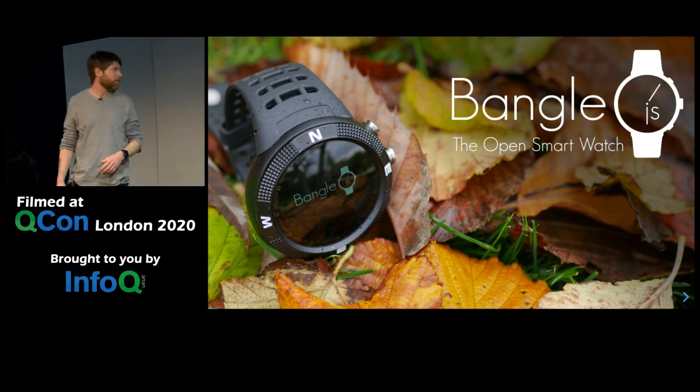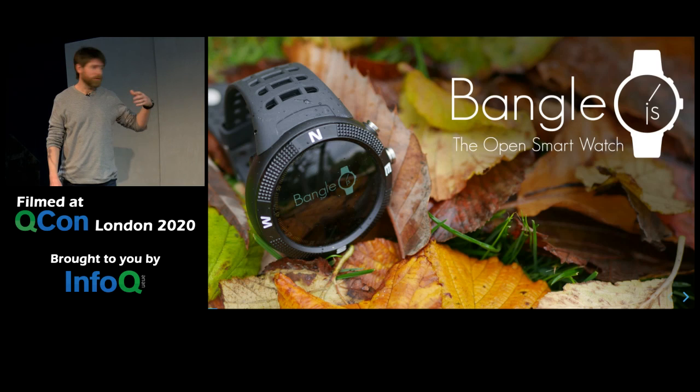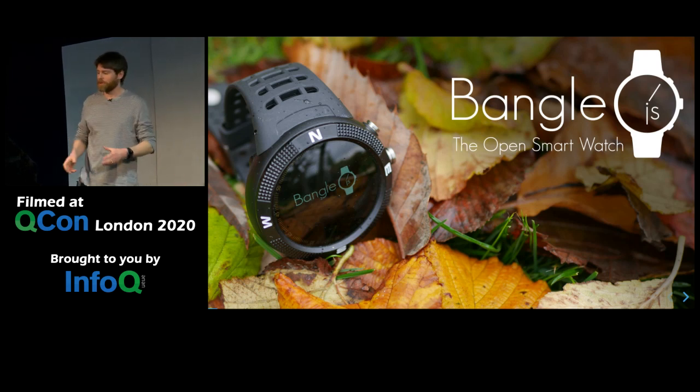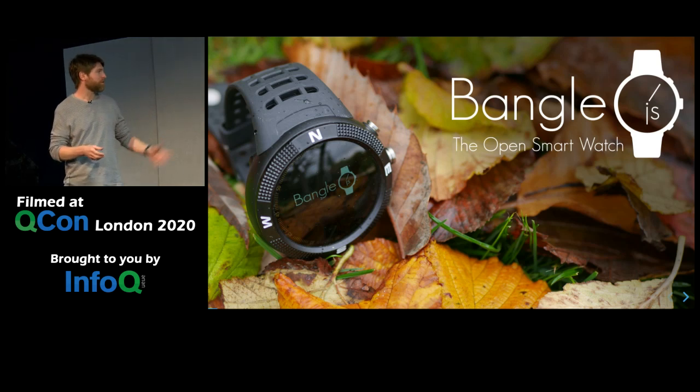This is about something called Bangle.js. It's a smartwatch that you can program in JavaScript. I did a Kickstarter for it towards the end of last year, as well as having about 400 of them go out to Node.conf in Ireland. It's a bit different in that a lot of the talks I do are very much about JavaScript, and this is about the process of trying to get JavaScript running on something like this.